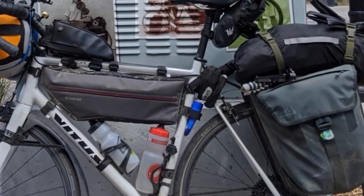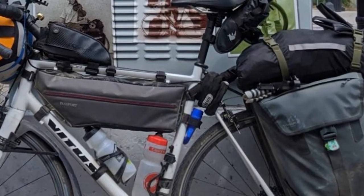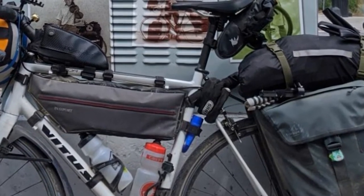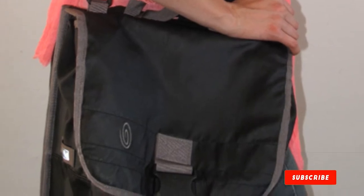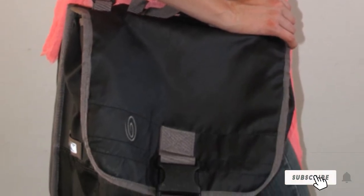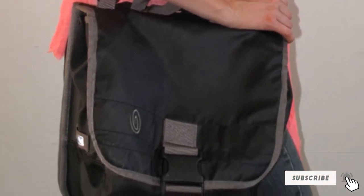There's also a sturdy carry handle on the top of the bag for short walks into the office. The only downside to this pannier is that it's water-resistant, not waterproof, and doesn't come standard with a rain cover for riding on bad weather days.